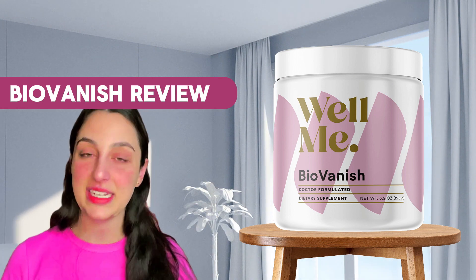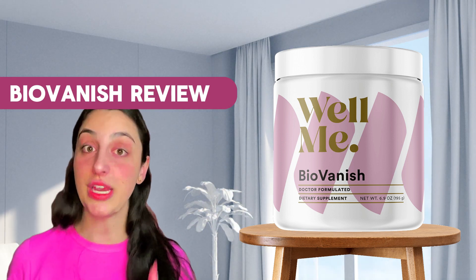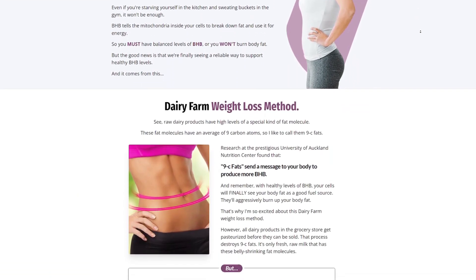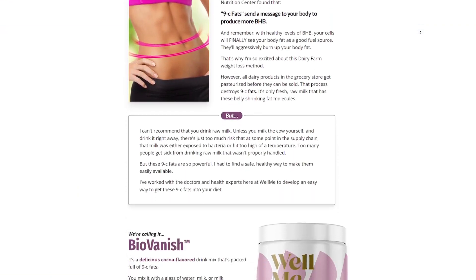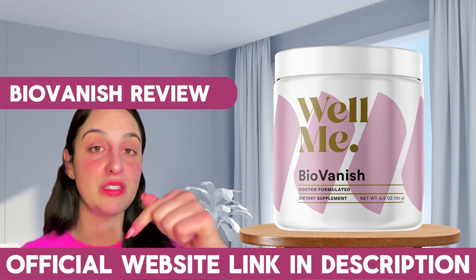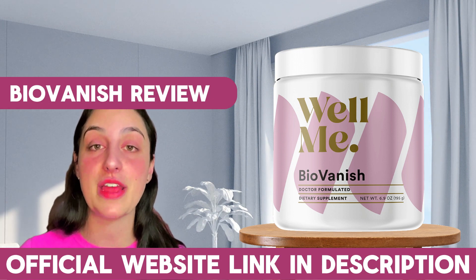But there is a but — here is my alert for you. The only place you can buy the original BioVanish from is their official website. It is not possible to buy it in drugstores or on other websites — only on their official website. I have left the link just below in the description of my video, and that is the only place you can buy the original BioVanish from.